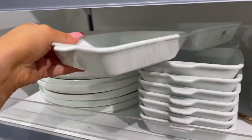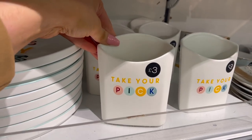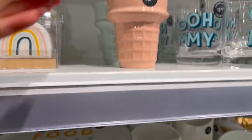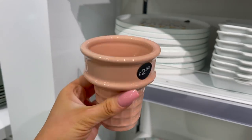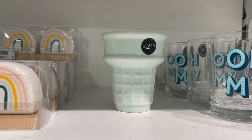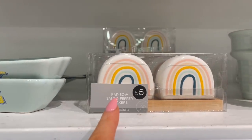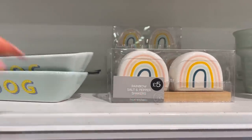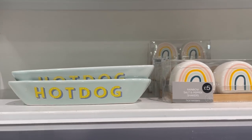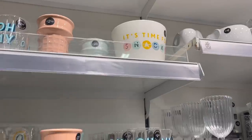They have a platter that says 'mine and yours' for £5, and something for £3 which I think is for chips — really cute. They've got ice cream cone dishes for £2.50 in pink and mint — you could put a dessert in them. There's also a matching rainbow salt and pepper shaker set and ceramic hot dog trays, which will obviously last a lot longer. They also have 'it's time for snacks' — a big snack bowl up there for £6.